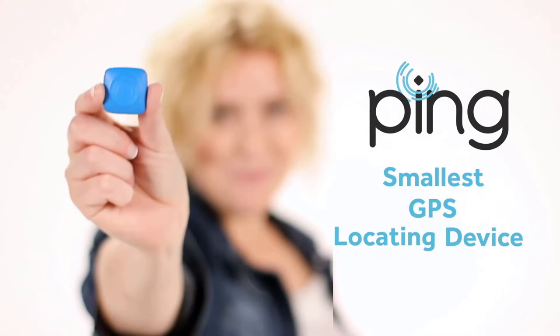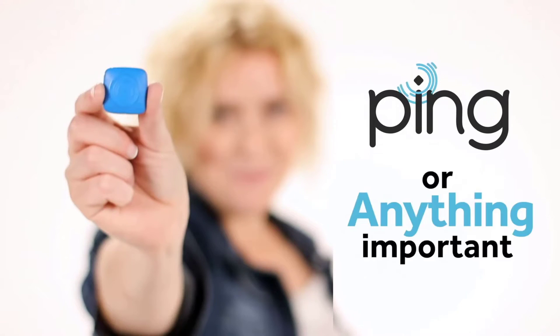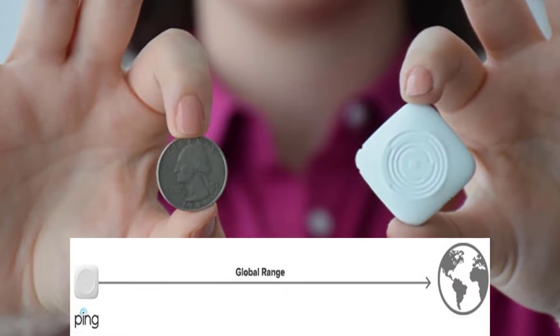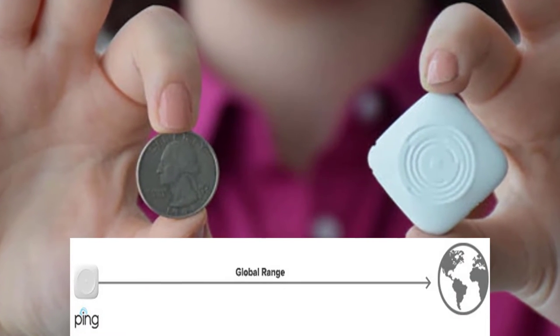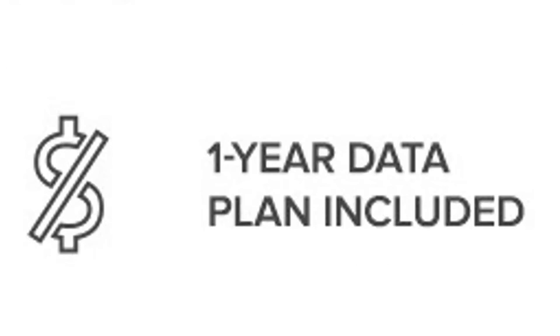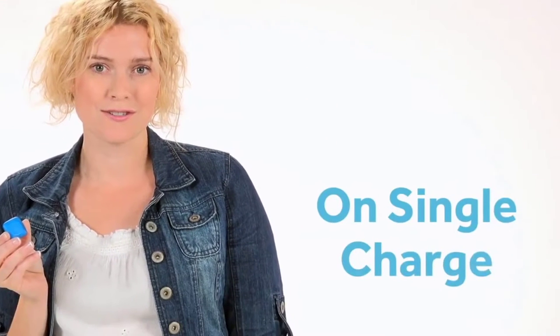Meet the Pink — the world's smartest GPS locator for kids, pets, drones, bikes, luggage, or anything that moves. Not only is it the smallest, it's also the longest range, longest battery life global GPS locator. Pink has an IP68 waterproof rating, is rechargeable, attachable, with one-touch check-in, SOS alerts, and a data plan included for the entire first year. It also has a battery life measured in weeks and months, not days like other GPS trackers on the market.